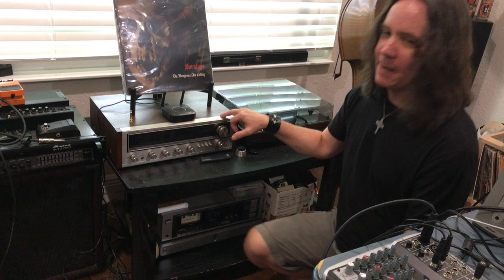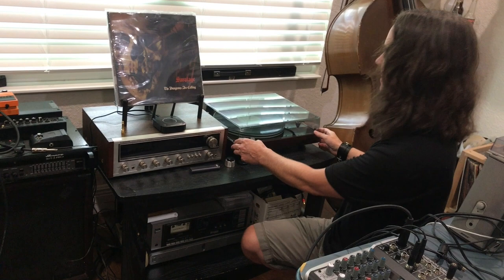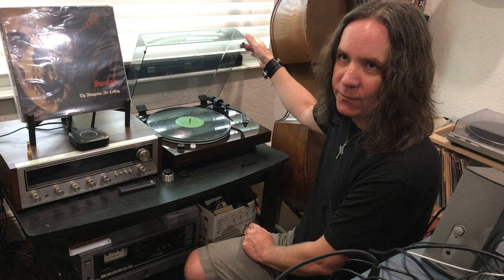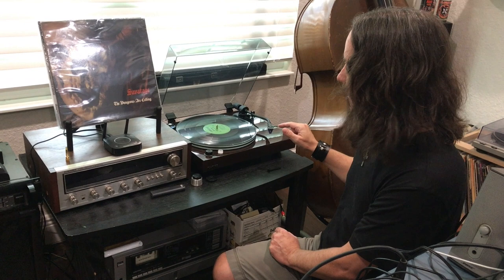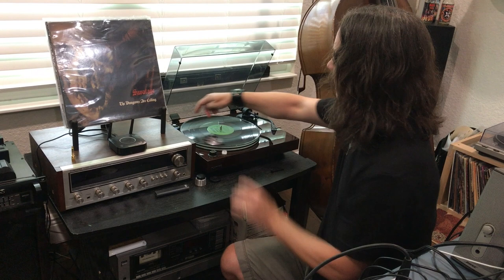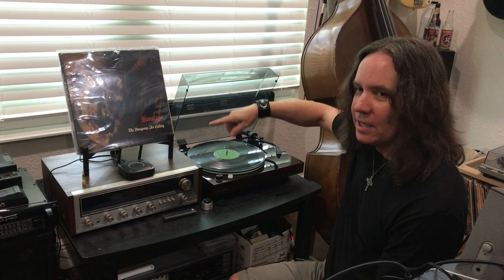This is my Pioneer SX-434 receiver — a late 70s, around '79 receiver. And over here, my turntable, which is a Fluance RT-85. Fluance is a Canadian company with various levels, and this is their higher-level turntable. It's got an Ortofon 2M Blue cartridge on it, an acrylic platter, and it's a belt-drive turntable. I have a video coming out very soon for a beginner's guide to buying turntables. The turntable I show in that video is a direct drive — this is a belt drive, and the motor is outside here.